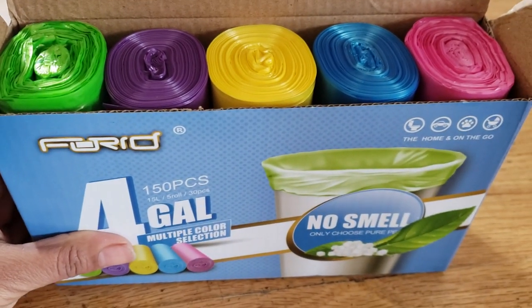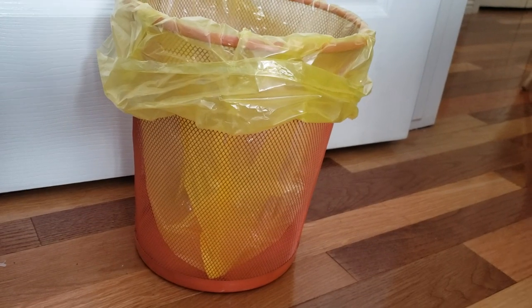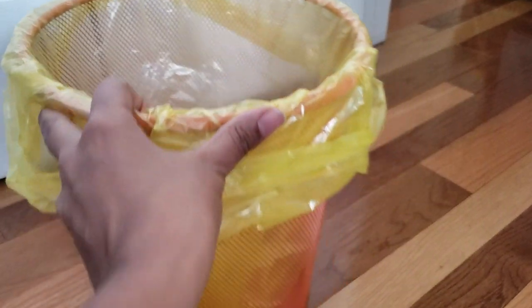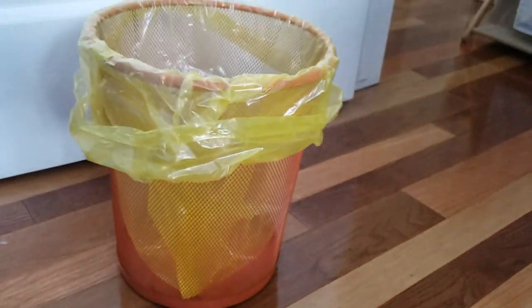Here, I'm using it in this trash can and it looks neat and nice. They are well made, the quality is good — great for daily use.